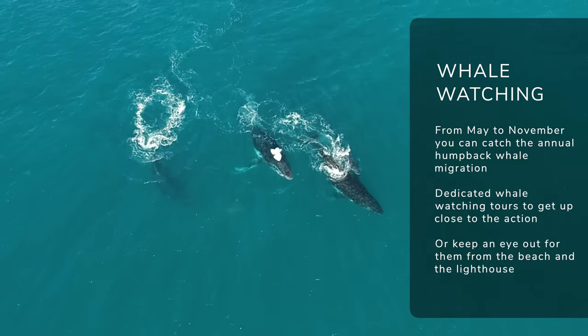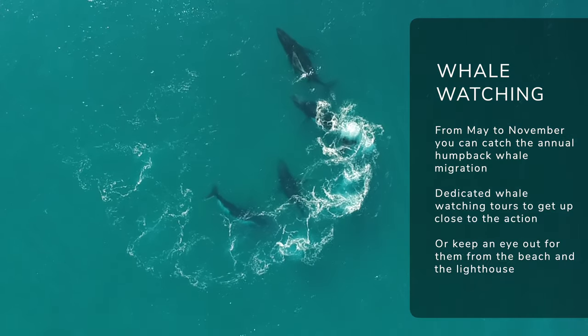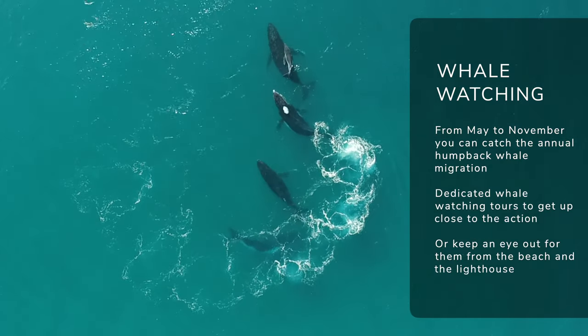If you're heading to Byron Bay between May and November each year, you'll be lucky enough to be there for the annual whale migration. Humpback whales migrate up the coast from Antarctica to their feeding grounds, and there's an epic spot to see them from Byron Bay — whether you do the lighthouse walk and check them out from the headland, or head out on a dedicated whale watching tour. May through to November: whale watching season, definitely one to do.